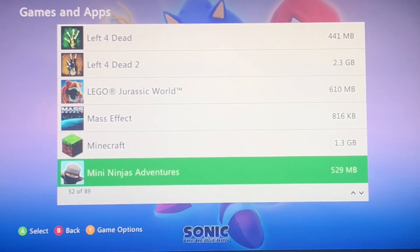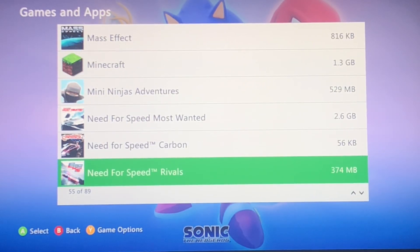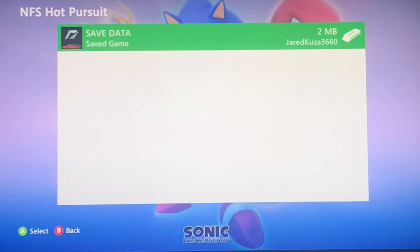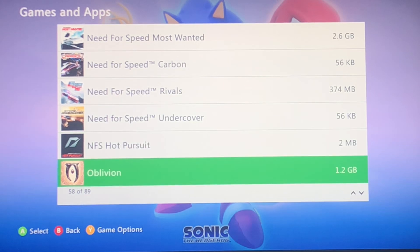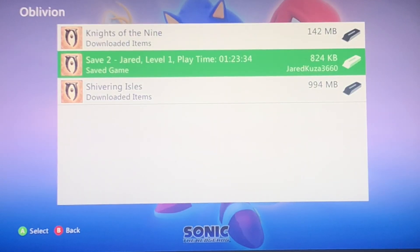We got Mini Ninjas Adventures. I did go on my way to buy some Need for Speed stuff — got Most Wanted, Carbon, Rivals, Undercover, and this is just my normal game data for Hot Pursuit. Need for Speed's fun. Got some DLC of Oblivion, but like I said, I can get it on the Series X — no biggie.